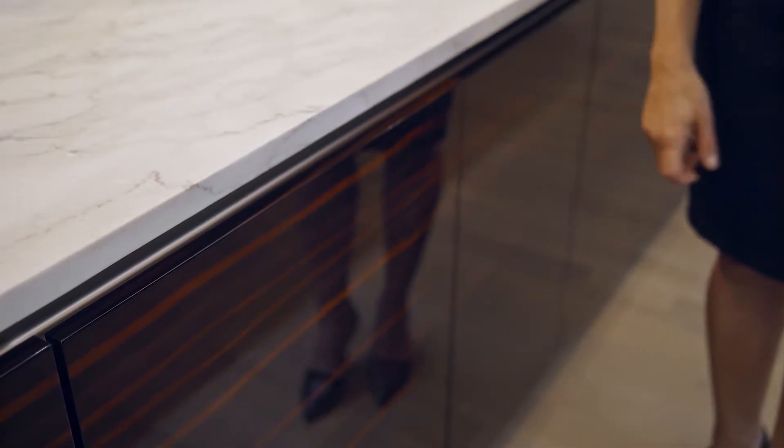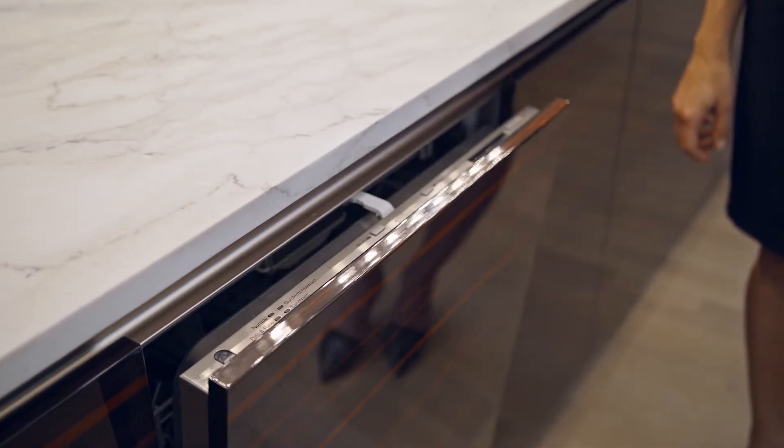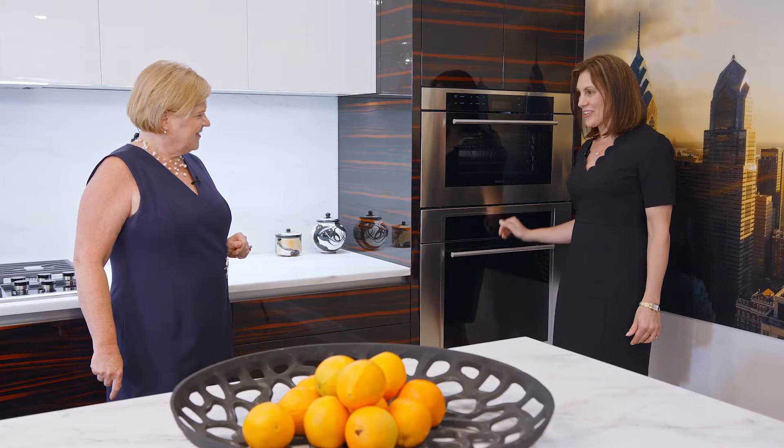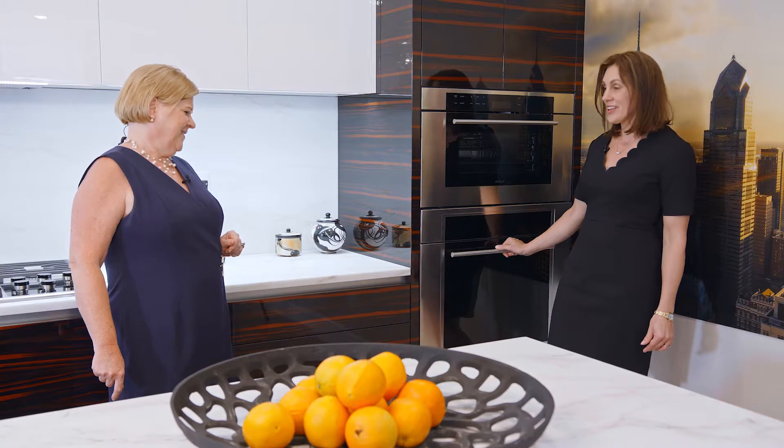Other than the drawers and organizers, is there anything else special you'd like to share about the cabinets? In addition to having soft close, we also have some drawers that are a little bit lower. To make them convenient to open, you just push them open. That's clever — and it makes it very convenient when your hands are full.